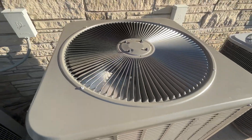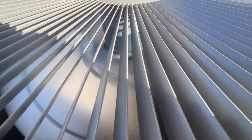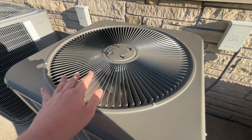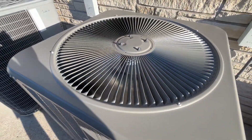This unit replaced a Heil unit just like that one last year. And to be honest, I don't think I've ever seen a Lennox unit with an ECM motor before. So that's pretty interesting.